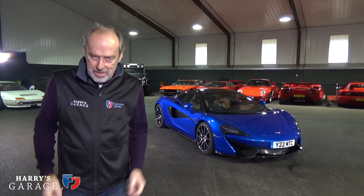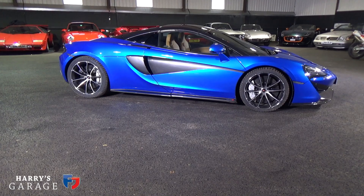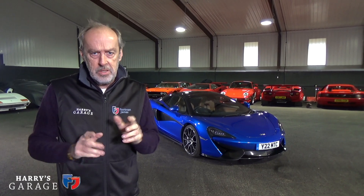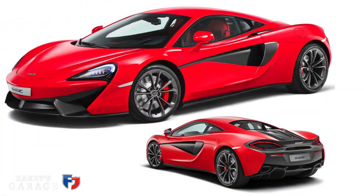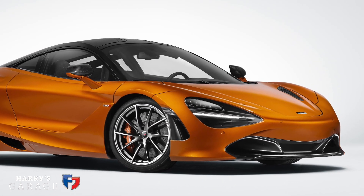Welcome to a new Harry's Garage and today's car is the McLaren 570S Spyder. This is part of their new sports series. They've divided the cars they produce into three groups: you have the sports series starting with a 540C, then the super series which is the new McLaren 720S, and then sitting right at the top is the Ultimate Series.